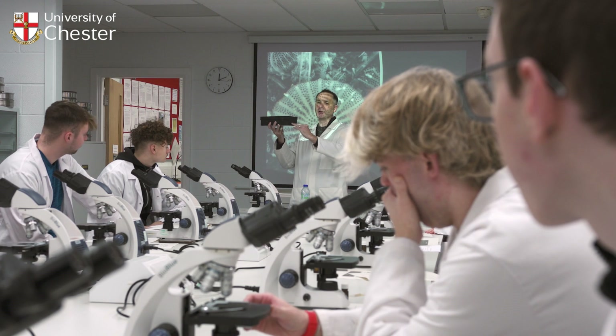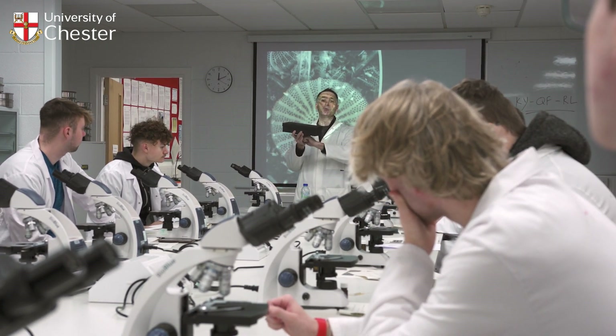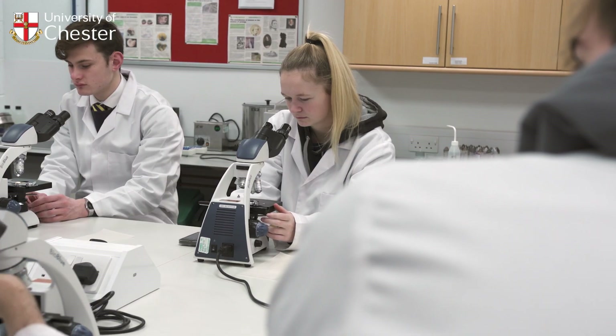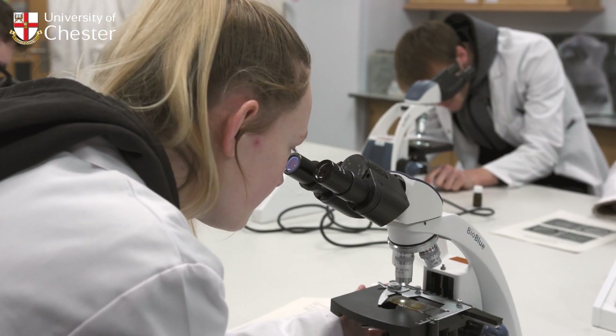The course consists of a broad range of options. In first year you'll start off getting experience of really all of the different areas of geography to make sure you've got a solid foundation in the subject. Then as you move up through second and third year you can start to specialise in the areas that interest you most.